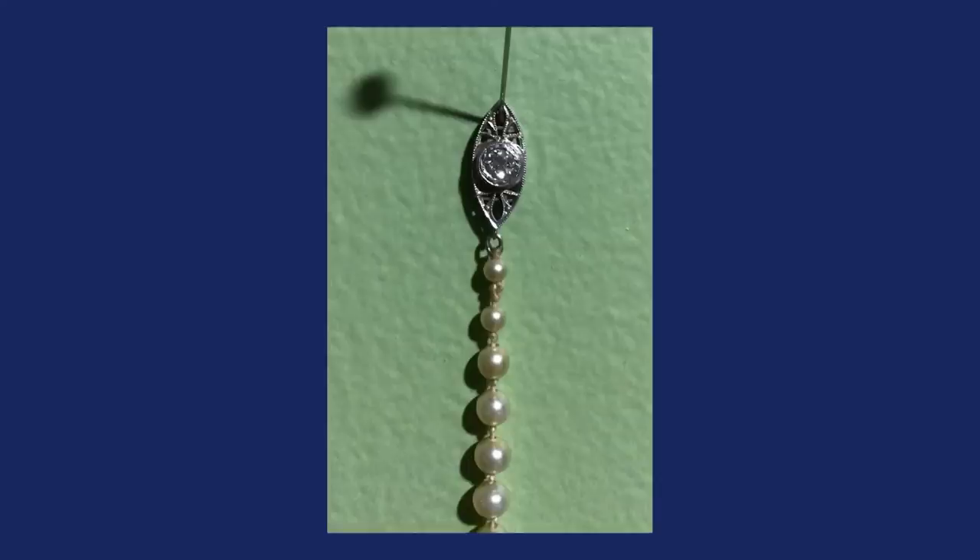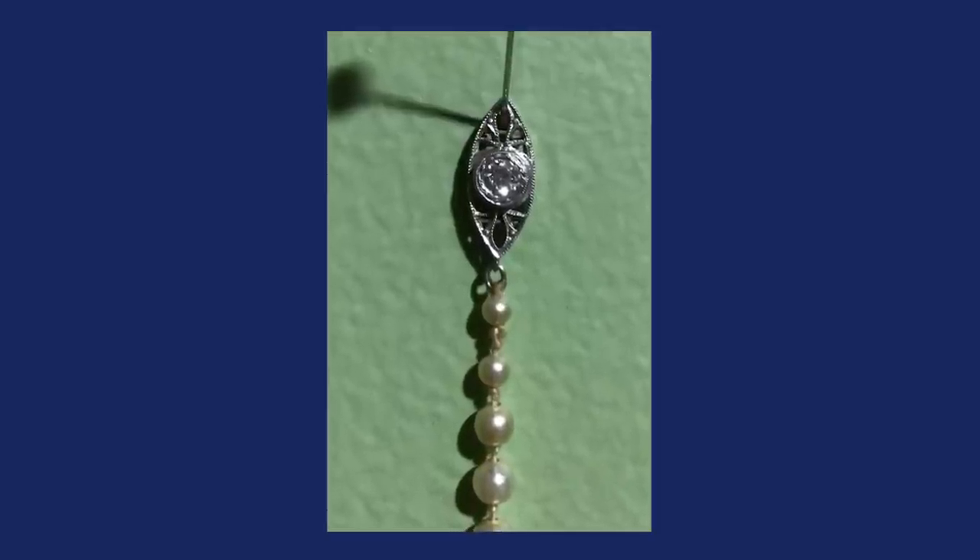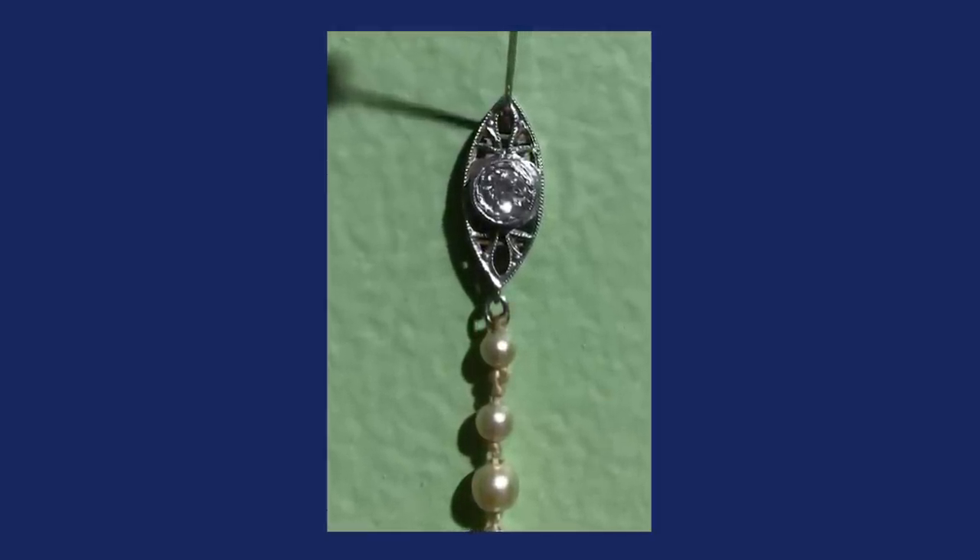This was an estate sale find, and my client told me about it during a video call. The graduated pearl necklace — three millimeters for small, eight millimeters for big — had a platinum and diamond clasp. The clasp is marked as platinum and also had a diamond in it, maybe about half a carat. It's a long necklace for pearls, not quite opera length, but long. Opera length pearls are really long.